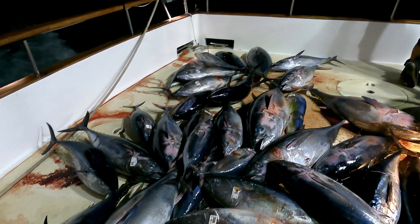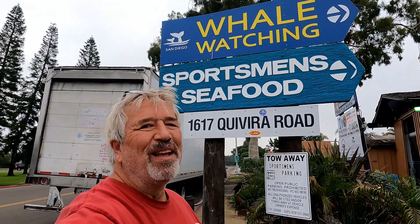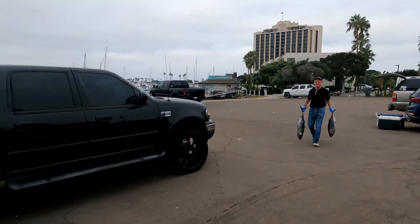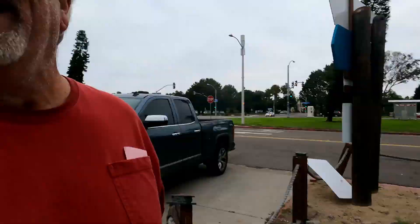People ask me what do you do with all these tunas — I'm going to show you in this video. Hey everybody, Cousin Jim here at Sportsman's Fish Seafood Processing at 1617 Quivera Road in San Diego. I brought in three tunas just like this gentleman here. This is where you bring your fish to get it processed — it's the only place. We're gonna take a walk inside.